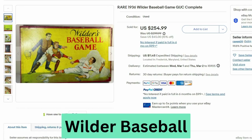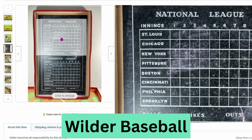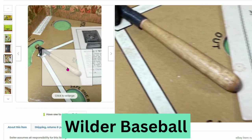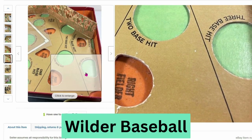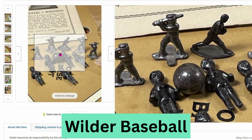Next we have another antique game from 1936 — this is the Wilder Baseball game. This sold for $255, $11.45 shipping. This was made in the USA. You can see the scoreboard, a little baseball bat, and the field with all the players sitting in different positions. The pieces look like they're made of metal, not plastic.